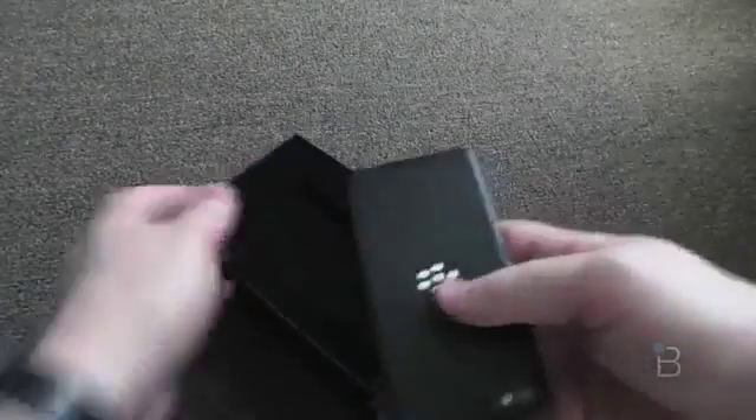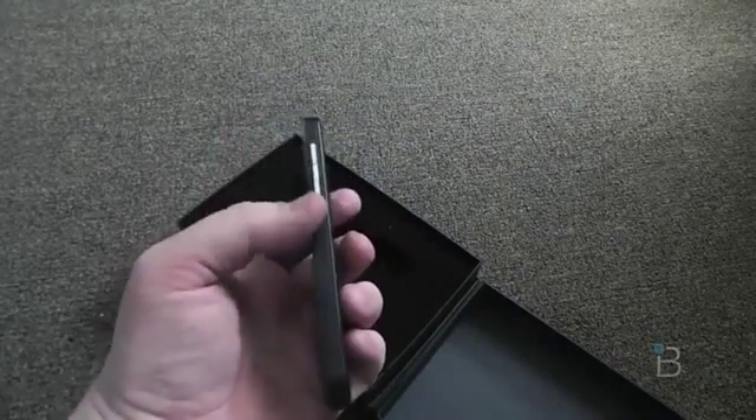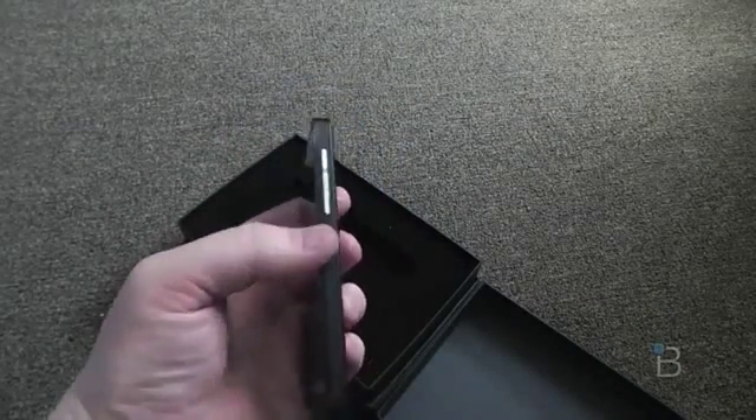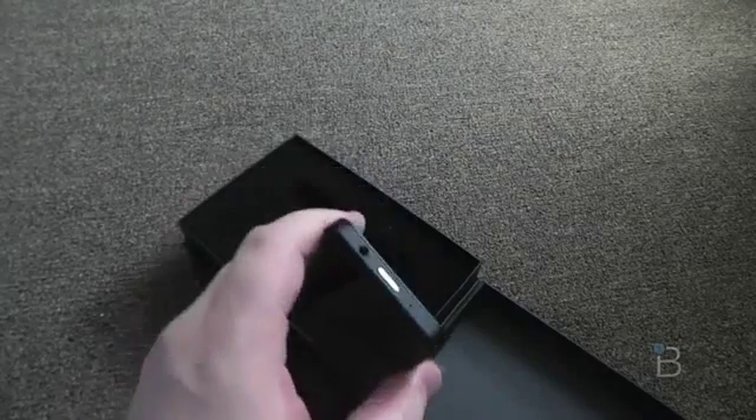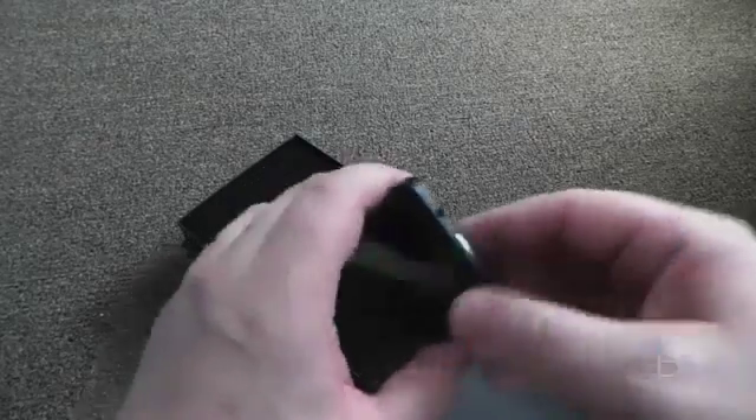So here's the device itself. Really sleek and smooth — exactly what we've seen in the leaks. You've got the volume buttons on the right with a nice silver accent. There's a 3.5mm headphone jack up top with the power button, and it looks like a microphone too.